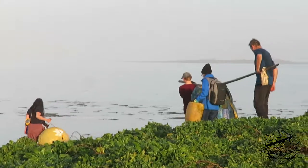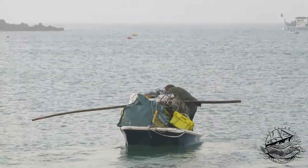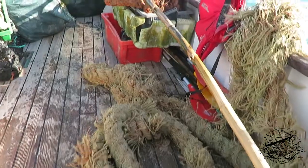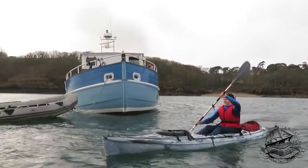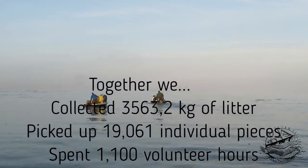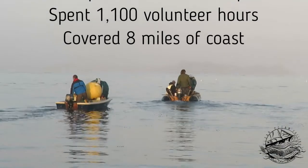Over the two weeks, five islands and other beaches along the Cornish coast were cleaned. The rubbish collected amounted to an alarming 39 builder bags, weighing 3,563 kilograms in total. Returning to Cornwall, the rubbish will be cleaned and sorted before being collected by the Ocean Recovery Project for recycling. Some of the material will be used to make kayaks by Odyssey Innovation. Together, the team collected 3,563 kilograms of litter, picked up 19,000 individual pieces, spent 1,100 volunteer hours, and covered 8 miles of coastline.